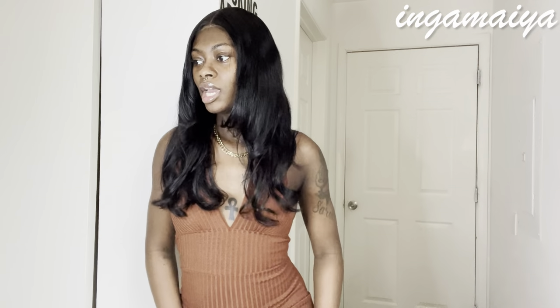Hey you guys, it's Inga Maya! Today I will be doing a SHEIN spring trial haul. I'm a little late to the party but I'm still going to show you guys some pieces I got for the spring — some colors, some prints, showing some skin. Make sure you guys like, comment, subscribe to my channel to see all of my motherly fashion content, and let's get into the video.